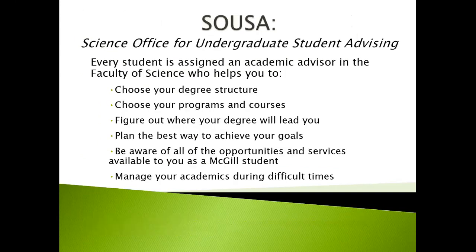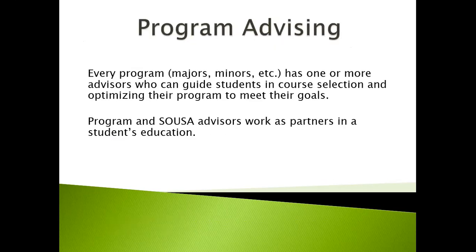SUSE is your Science Office for Undergraduate Student Advising. Every student is assigned an academic advisor in the Faculty of Science who can help you choose your degree structure, choose your programs and courses, figure out where your degree will lead you, plan the best way to achieve your goals, be aware of all the opportunities and services available to you as a McGill student, and help you manage your academics during difficult times. Program advising is also available, as every program — major, minor, etc. — has one or more advisors who can guide students in course selection and optimizing their program to meet their goals. Program and SUSE advisors work as partners in a student's education.